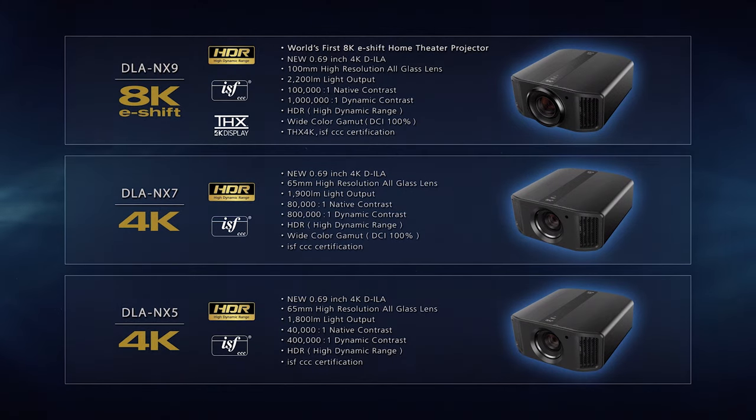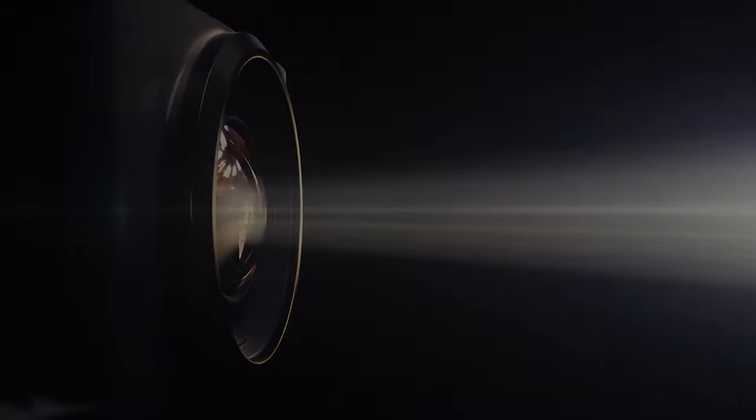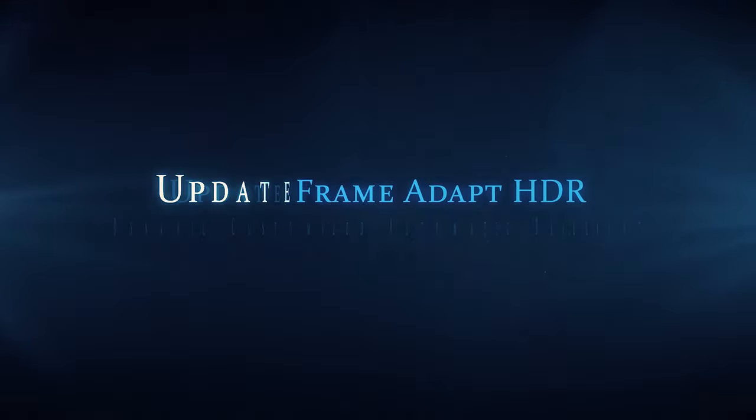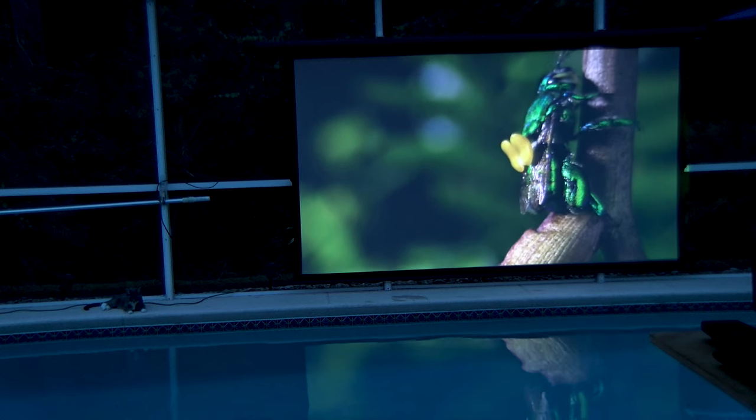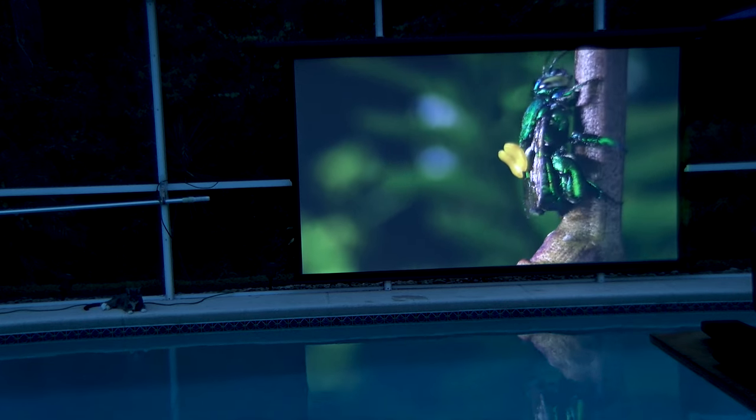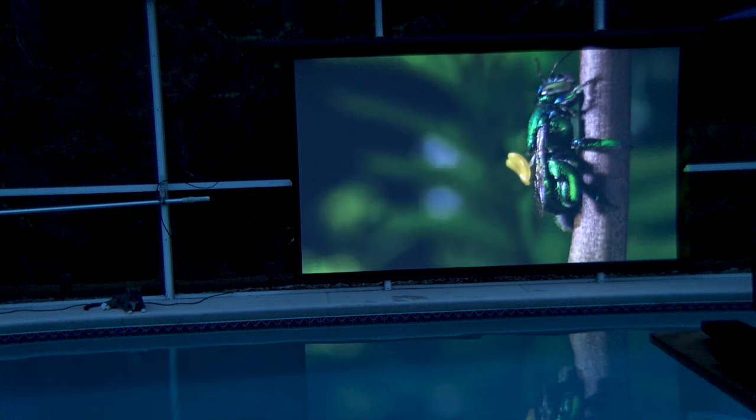JVC's 'four design' allows the NX5, NX7, or NX9 to be updated with emerging JVC technology like Frame Adapt HDR or Theater Optimizer. The brightness, Theater Optimizer, Frame Adapt HDR, and black levels in this projector — in combination with the contrast-enhancing properties and gain of this ALR screen — allows a world of installation possibilities.